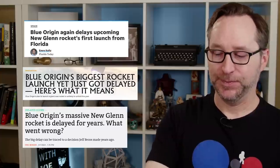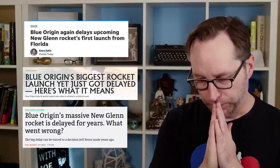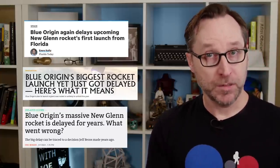The question becomes how close we are to New Glenn actually getting off the ground. It's been delayed. It was originally scheduled to launch in 2020, that got pushed to early 2021, then late 2022, and now it's been delayed further.